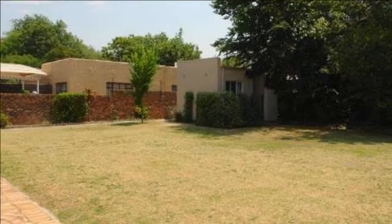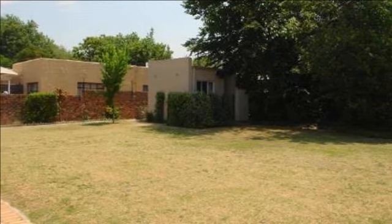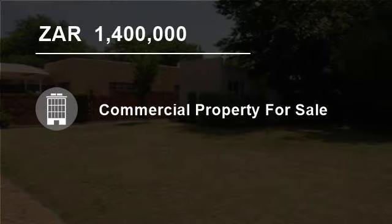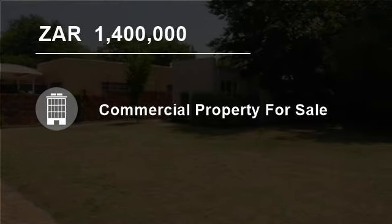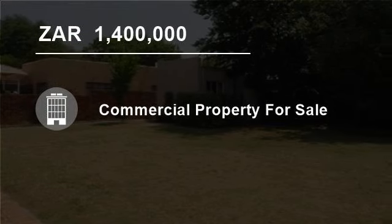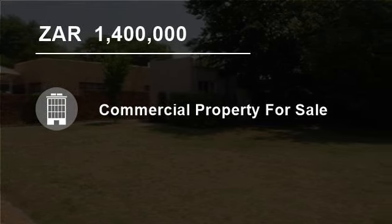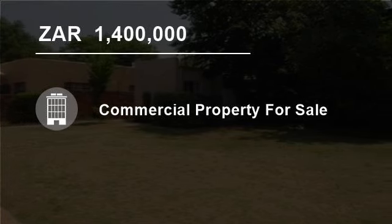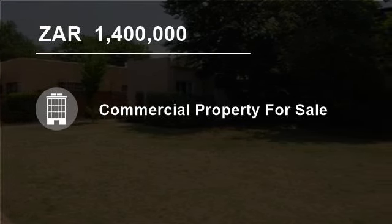This property is in walking distance from the Union Hospital and the Clinton Clinic, and is in close proximity to the Alberton Central Business District as well as major roads and highways. Immediate availability once all conditions relating to a concluded sale are met. For more information or to arrange a viewing, please contact us.